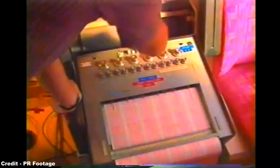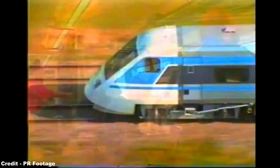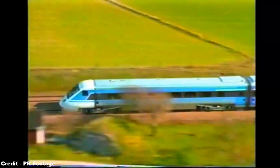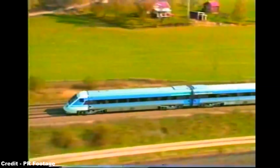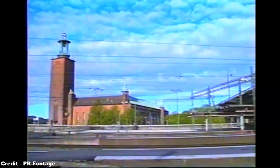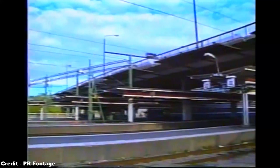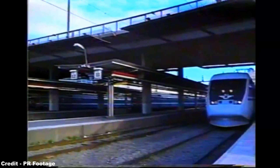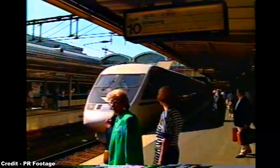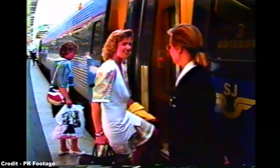So numerous were these concerns that SJ would not accept the first unit until seven months after its launch, by which time the company had chosen to christen its new train the X-2000, in order to reflect that this would be the train for the year 2000. Passenger services ultimately commenced from September 4th 1990 on the Western Main Line, with a running time of 3 hours and 35 minutes being initially scheduled for the Stockholm to Gothenburg run, due to only half the route having been re-signalled for 125-mile-an-hour operation.